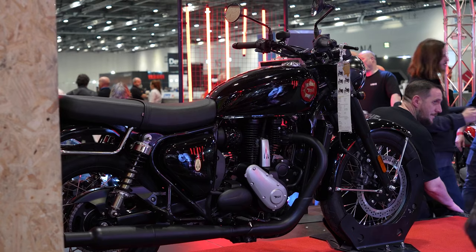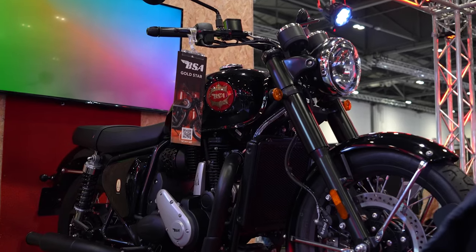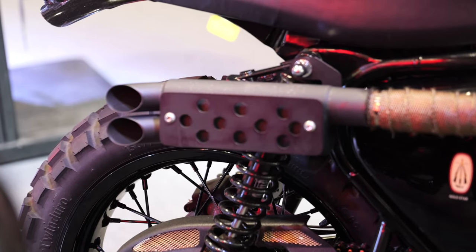It's so similar to an Interceptor on price, looks, specs, and chassis. The key differentiator for me is the engine character — the big one. And I wouldn't say it's a sacrifice having a single; it just feels different.